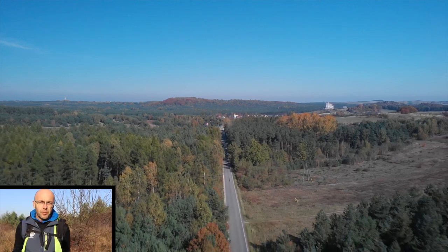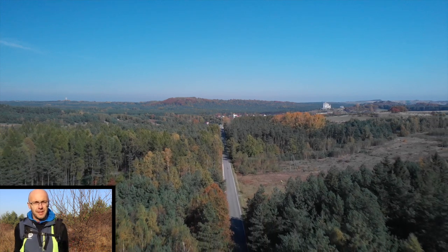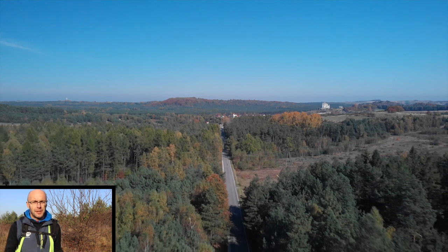Jeżeli widzisz wartość w moich filmach, to proszę Cię bardzo o subskrypcję. Mam nadzieję, że ten kanał się będzie dalej rozwijał. Dziękuję serdecznie za uwagę, trzymajcie się, cześć!